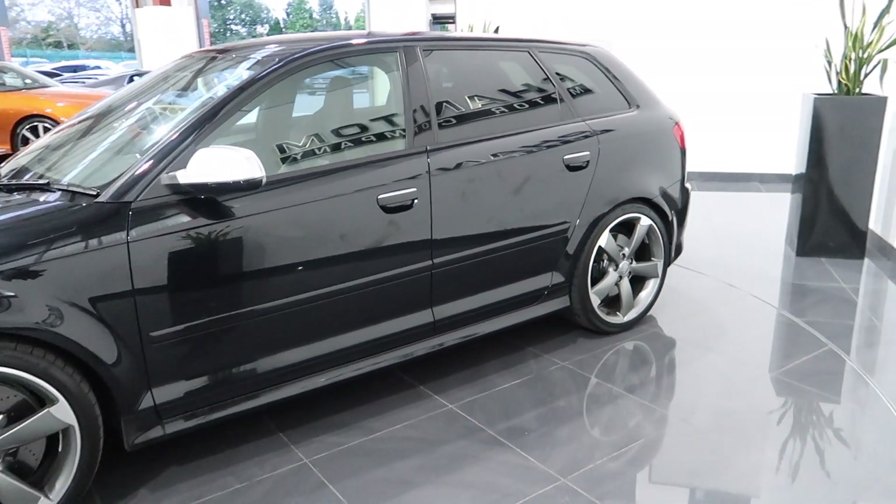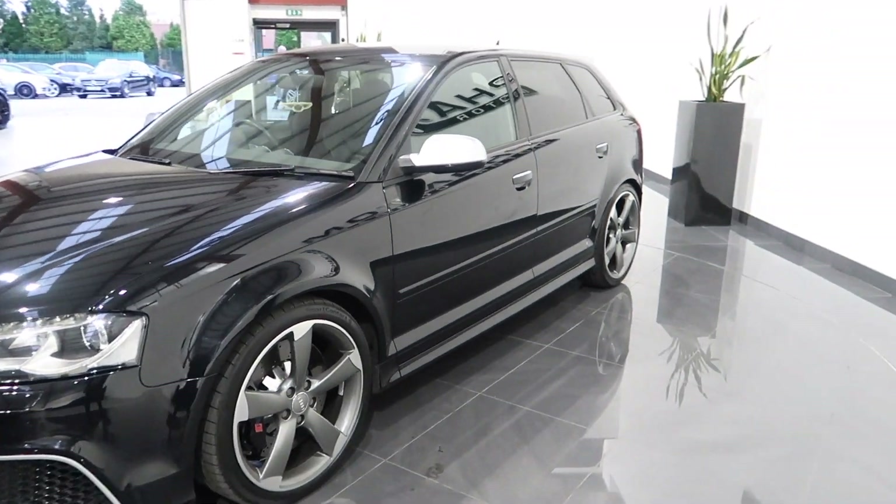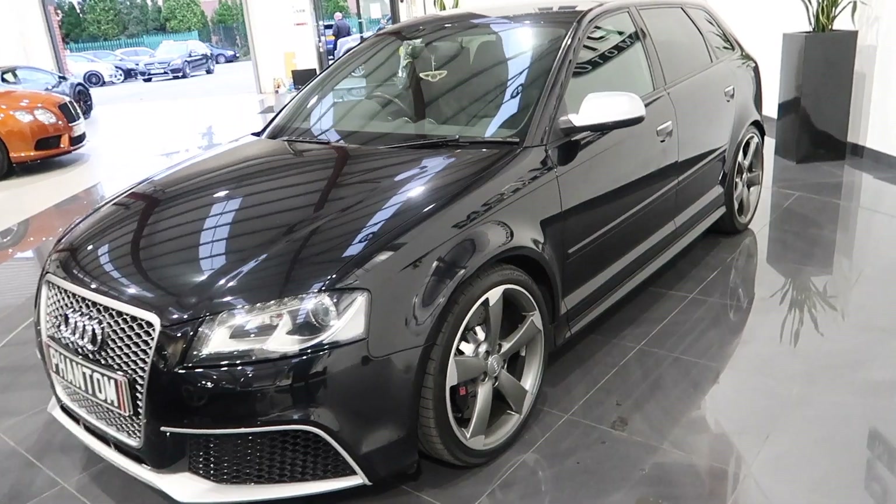It's got the Audi LED daytime running lights as well, and two original remote keys. Let's have a look in the boot.